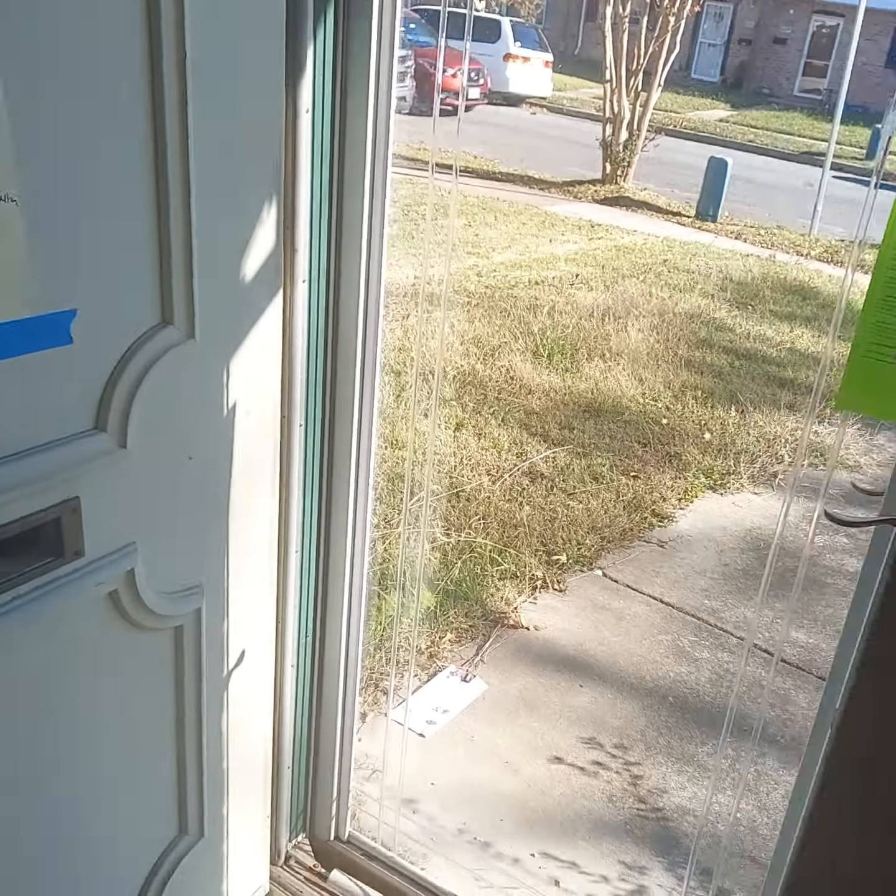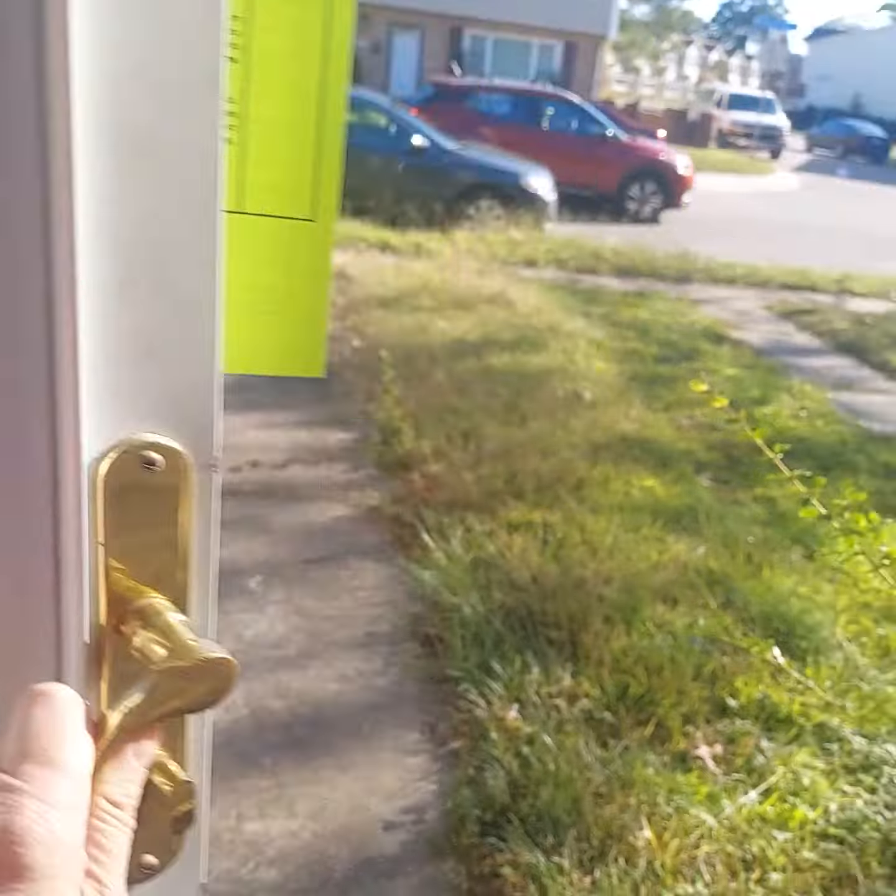Look at these closets again — they're all kind of the same size. And I've got the front.